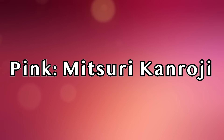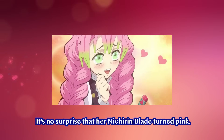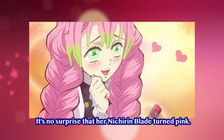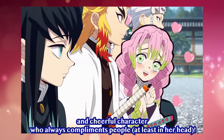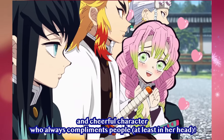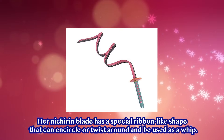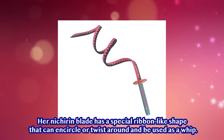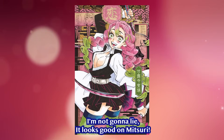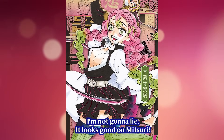Pink — Mitsuri Kanroji. It's no surprise that her Nichiren Blade turned pink. Apart from using Love Breathing, Mitsuri is a passionate, shy, and cheerful character who always compliments people, at least in her head. Her Nichiren Blade has a special ribbon-like shape that can encircle or twist around and be used as a whip. It looks good on Mitsuri.